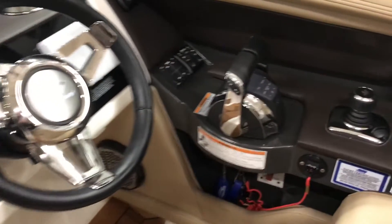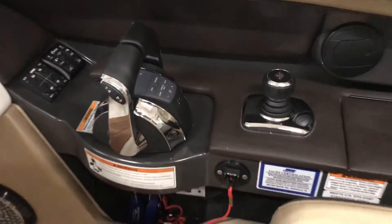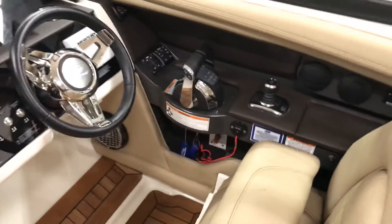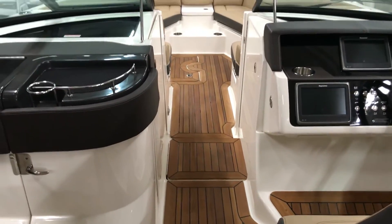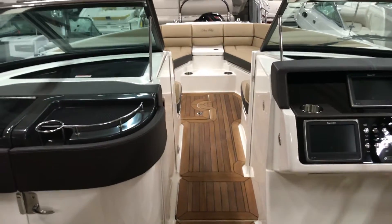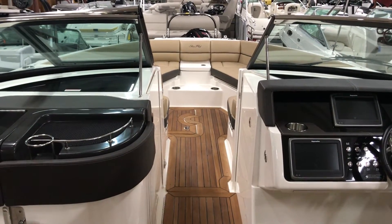This is a great boat, pre-owned. My name is Dan Pergott, sales consultant with MarineMax in Rogers, Minnesota. Click the like button and the subscribe button, and stop out and see us today.